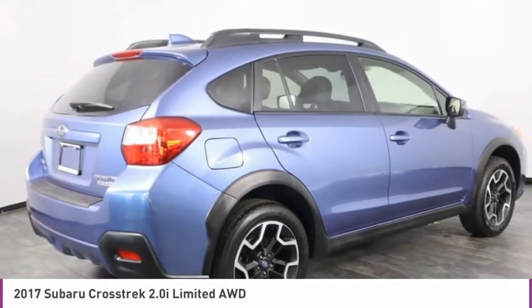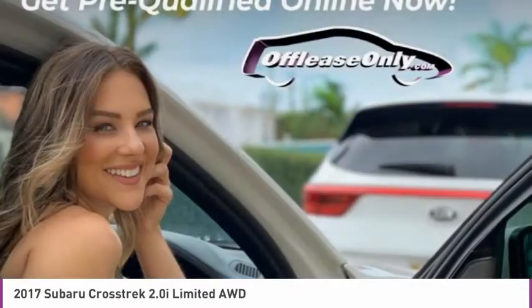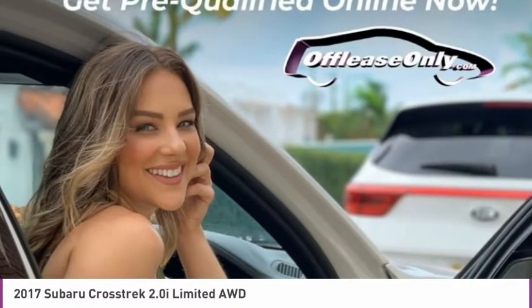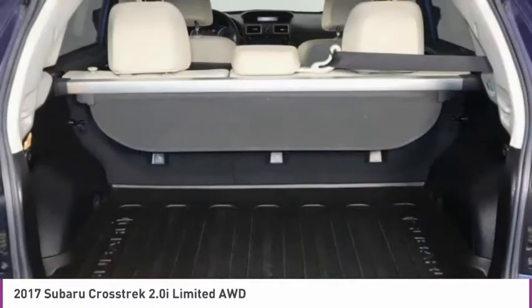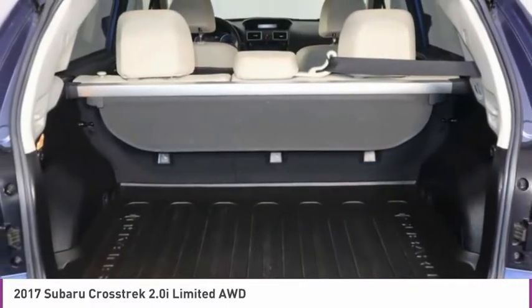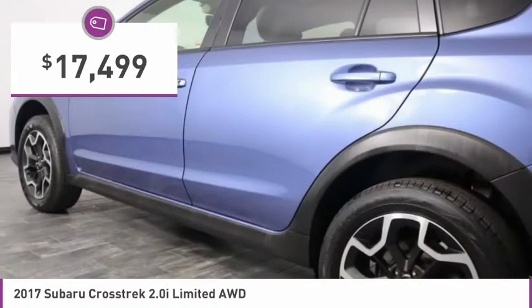The all-wheel drive Crosstrek pulls in the best parts of the award-winning Impreza and adds the details to give this crossover a bit of style among a sea of boring. And, since it's a Subaru, you know the Crosstrek is built to last and is priced below $20,000.